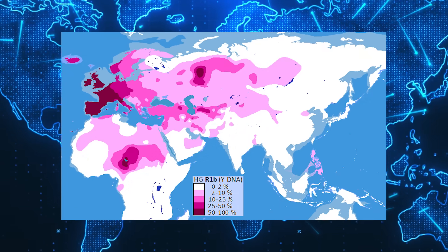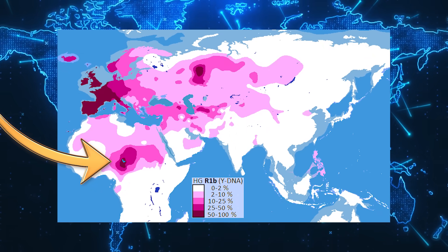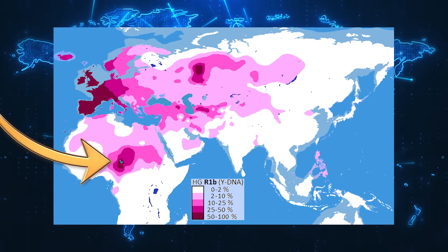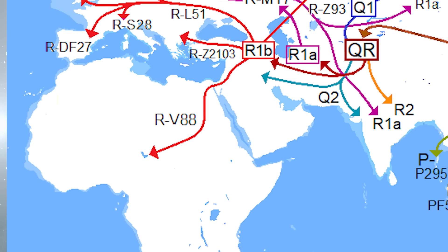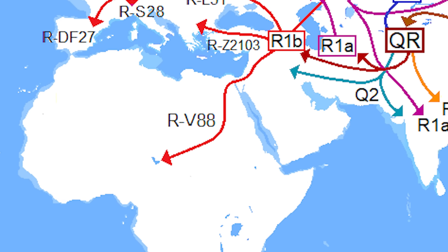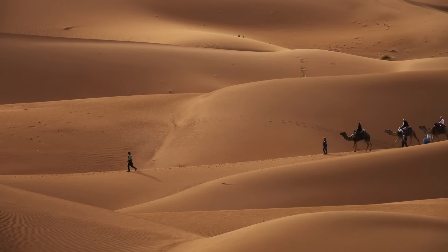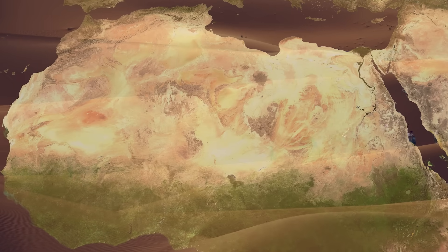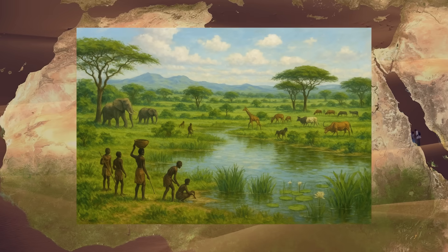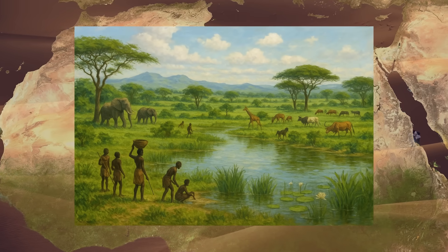Even though R1b is very common in Western Europe, it is also found in other parts of the world, notably in Central and Western Africa. The subclade found in Africa is R1b-V88. The leading theory is that this lineage likely represents a back migration from Eurasia into Africa, possibly during the Green Sahara period, when the Sahara was wetter and more habitable.